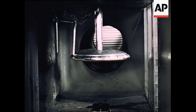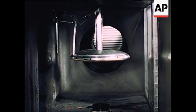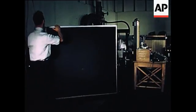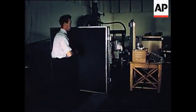A 1/20th scale model designed and manufactured for use in the Avro ejector wind tunnel provided preliminary data on the aerodynamic characteristics of the Avrocar, both in hovering and in forward flight.